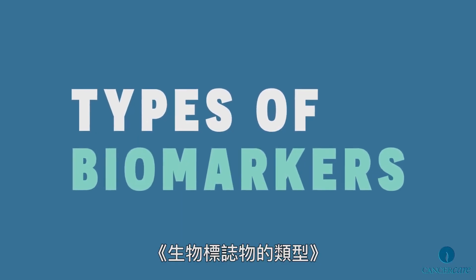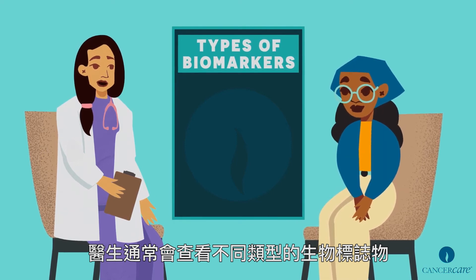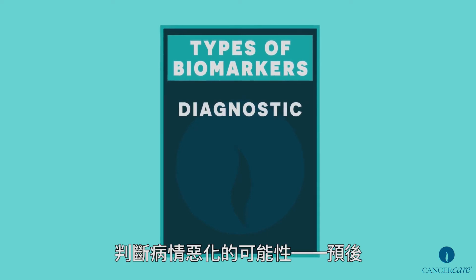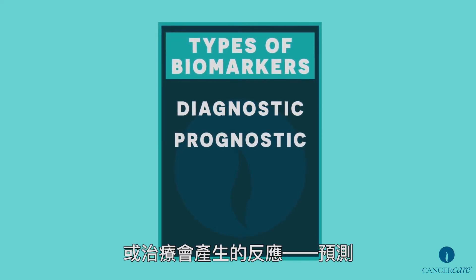Types of biomarkers. When evaluating a specific case of cancer, doctors typically look at different types of biomarkers. Biomarkers may confirm the presence of cancer — diagnostic; identify the chance of a condition becoming more serious — prognostic; or predict how a person might respond to a drug or treatment — predictive.